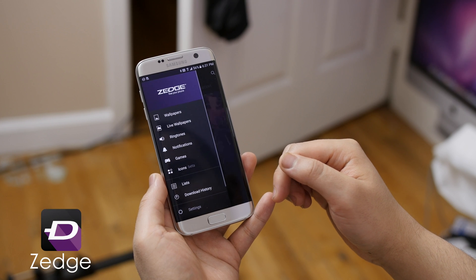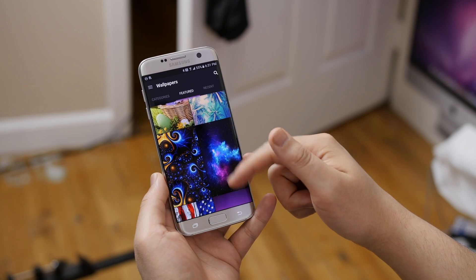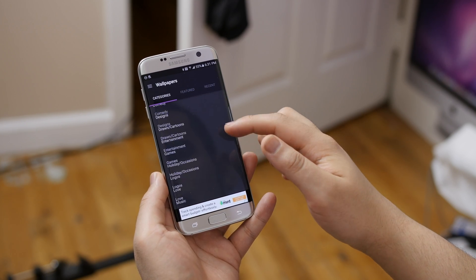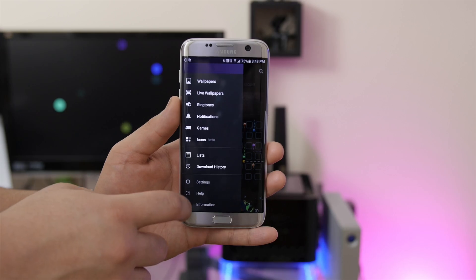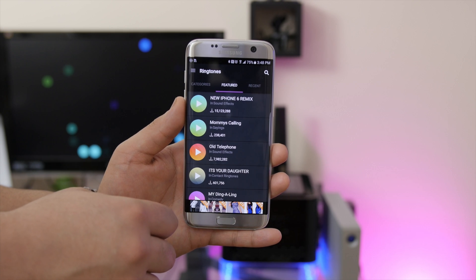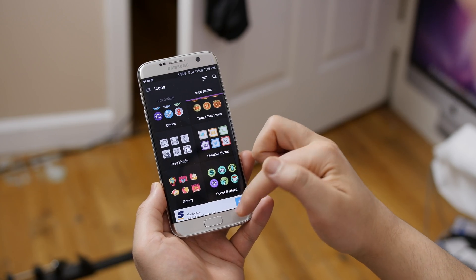Now for my wallpapers, I use Zedge. Zedge has a huge library of some badass wallpapers with all sorts of categories from abstract and spiritual to anime and entertainment. You're bound to find something within the first 10 seconds of browsing, I promise. And in addition, they offer a large selection of ringtones, notification tones, and even icon packs, and it's certainly a must-have for anyone who's into personalization.